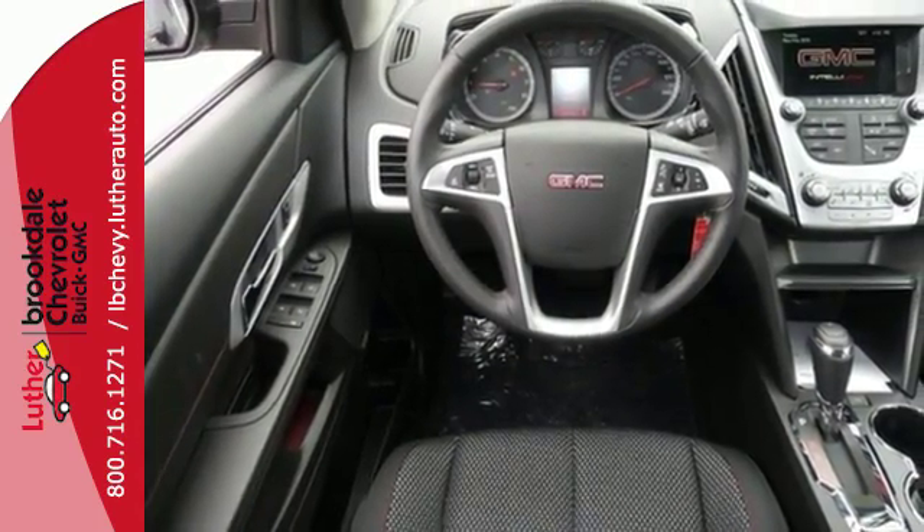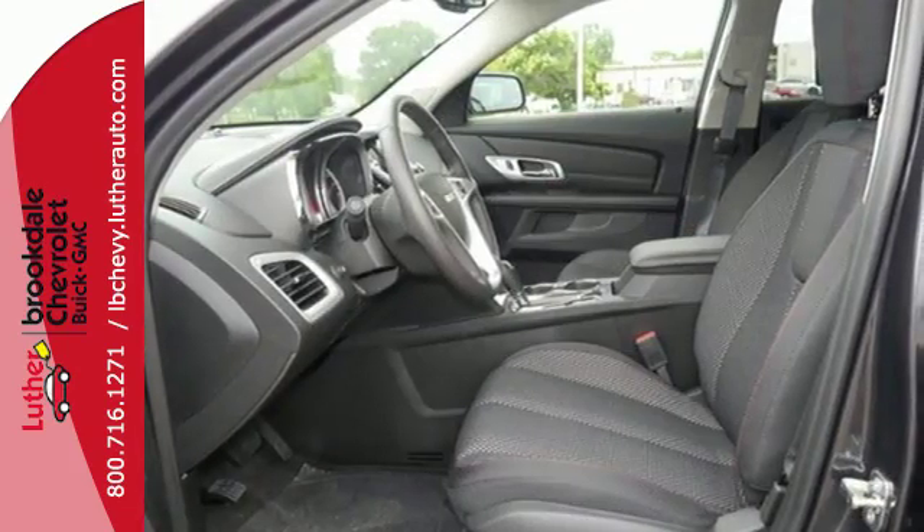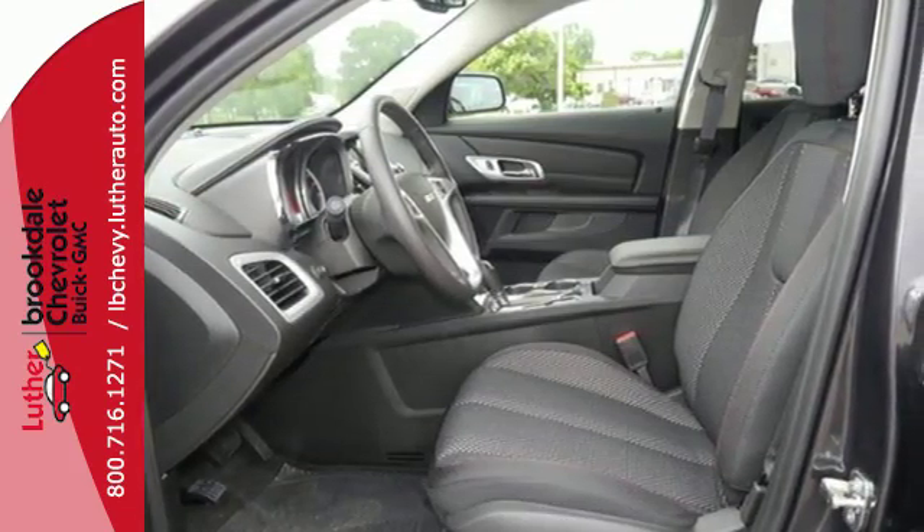To protect you and your precious cargo, there are six airbags along with OnStar, a backup camera and StabilaTrac.